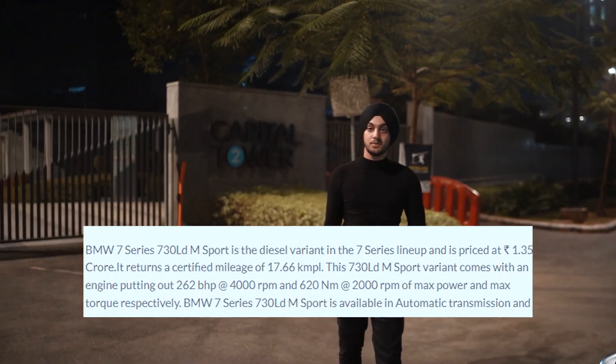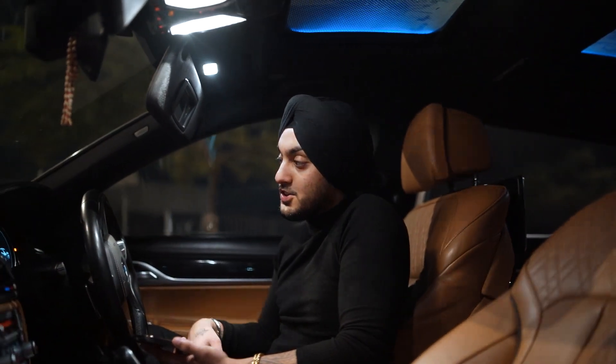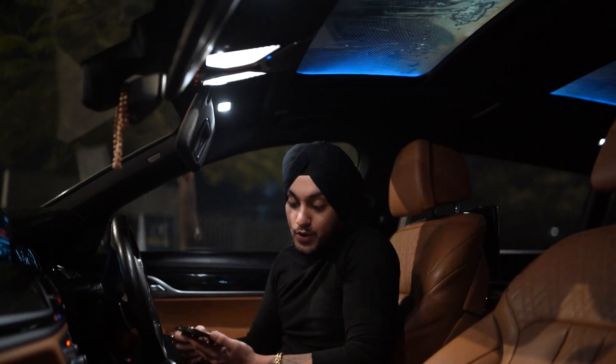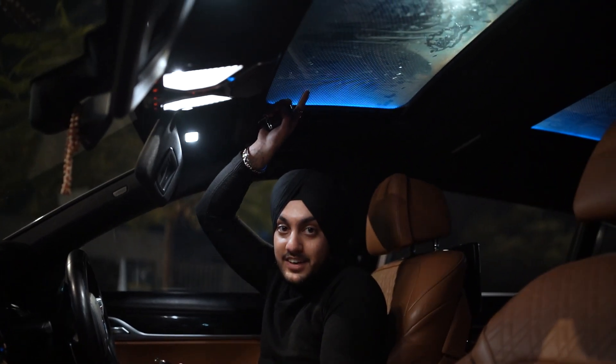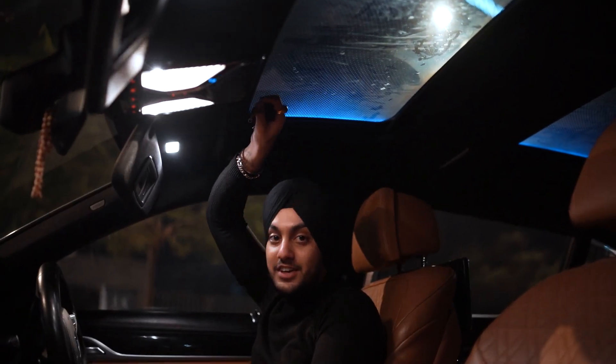Now I'm getting into the car and I'll start the engine. This is a totally soundproof car — I don't feel whether the engine is on or not. That is one of the most liked features about this 7 Series.